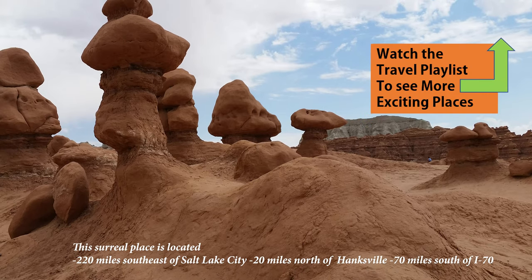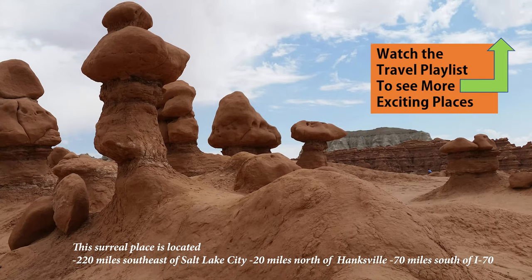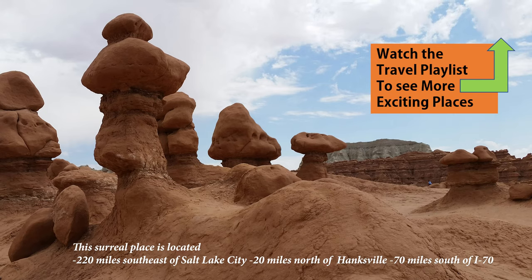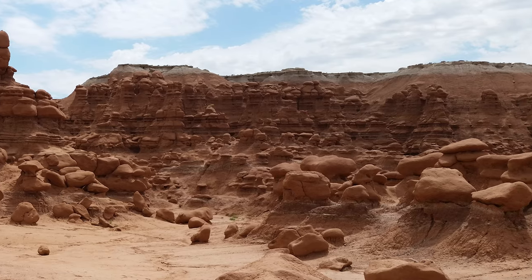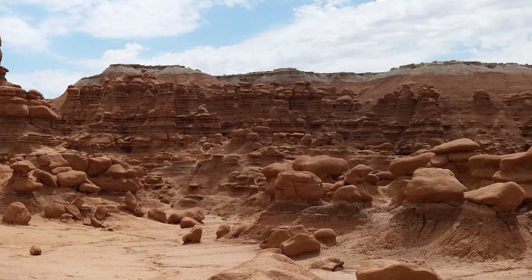This surreal place is located 220 miles southeast of Salt Lake City, 20 miles north of Hanksville, and 70 miles south of I-70. It's a little off the beaten path, but definitely worth the trip. You'll want to include other national and state parks in your visit.